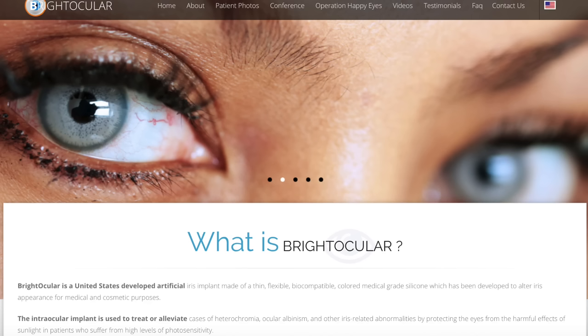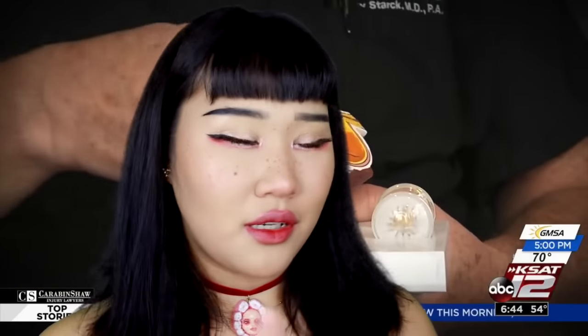In July of 2017, Sarah went to India and got a blue artificial lens implanted in her eye by the company Bright Ocular. This particular contact lens implant surgery is illegal and banned all across America and Europe. The several reasons why it's illegal in those countries I will discuss later.